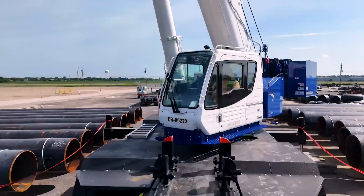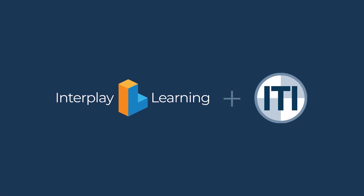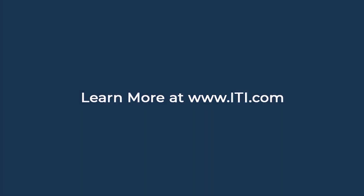Fewer risks, faster results, better performance. It all starts with giving your team the training they deserve. Learn more at www.iti.com.